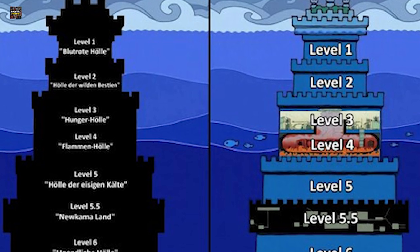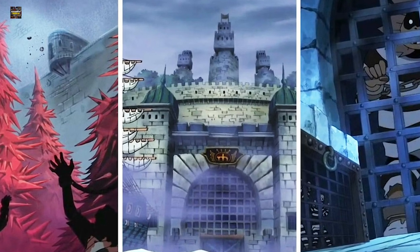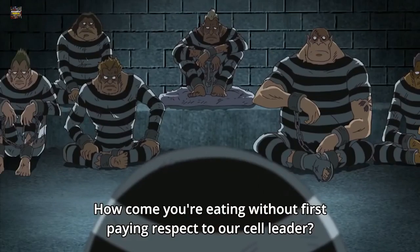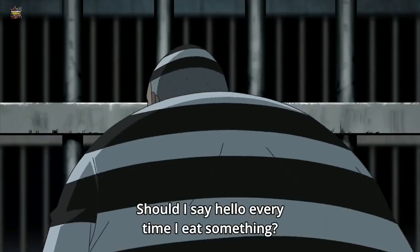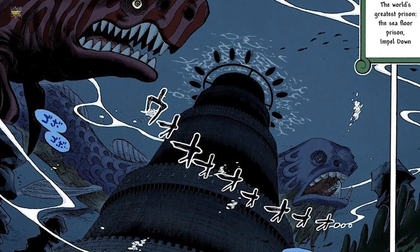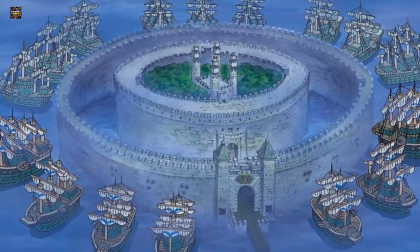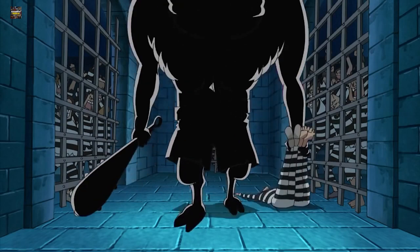Level 1 is closer to the surface, while level 6 lies at the bottom of the ocean. Impel Down is specifically built to hold Devil Fruit users, so it has all kinds of features to prevent escape. The walls are made out of seastone, which is the weakness of every Devil Fruit user. Furthermore, since Impel Down is built on the Calm Belt, sea monsters can freely swim around the prison and devour any prisoners who try to escape. There are also numerous fully armed marine ships patrolling the area, making it nearly impossible to escape.